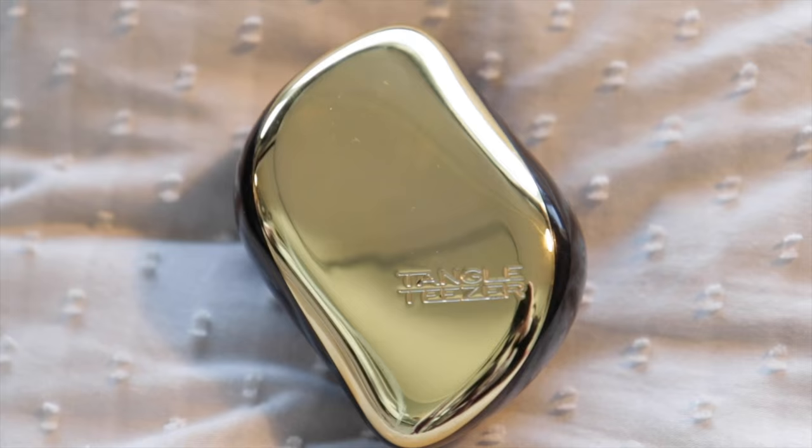A tangle teaser — this is the travel size. I recently bought this because I lost my other one; my bag was stolen in London, which I still need to do a vlog on. I like this because it has a bottom which you can attach and detach, and when you put it in, you protect all your bristles, so no matter where it falls in your bag, it's safe.